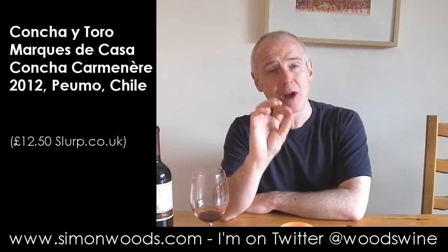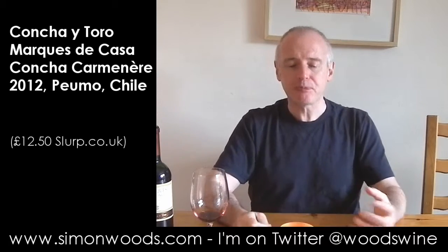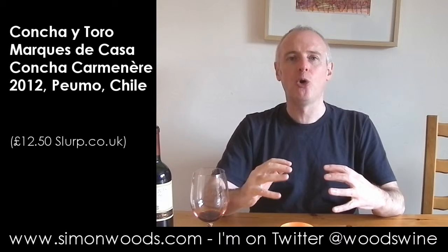When you taste it, some of that earthy green bean edge — there's green coffee bean more than out-and-out green bean — that edge comes through. And there's this rounded, juicy, rich core of flavour.